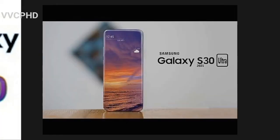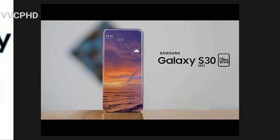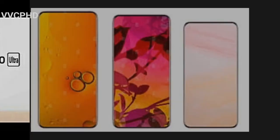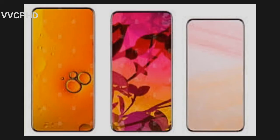The S30 is expected to be bezel-less. With each new phone we always hope there's no bezel, but there's always one at the top or the bottom. I think we could expect a truly bezel-less design on the Samsung Galaxy S30. There's actually a render that predicts the Samsung Galaxy S30.